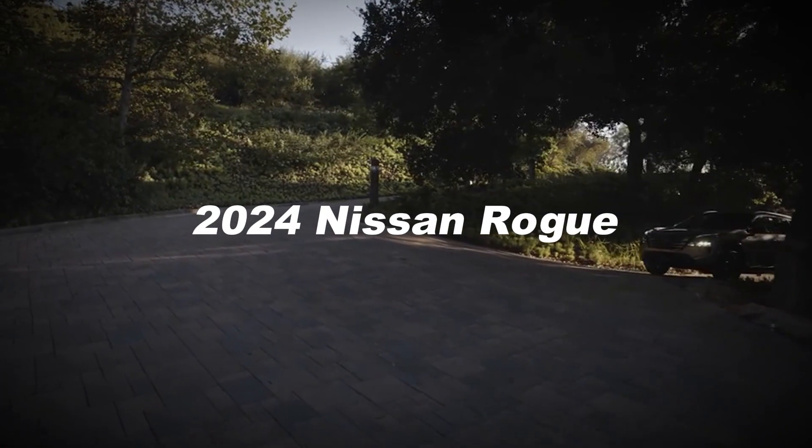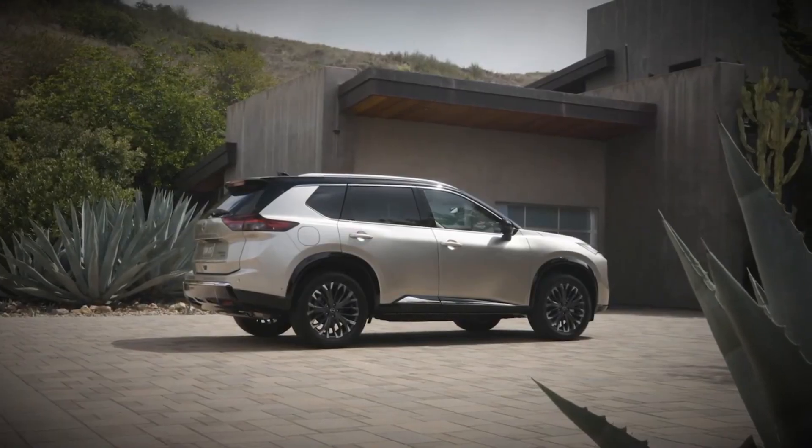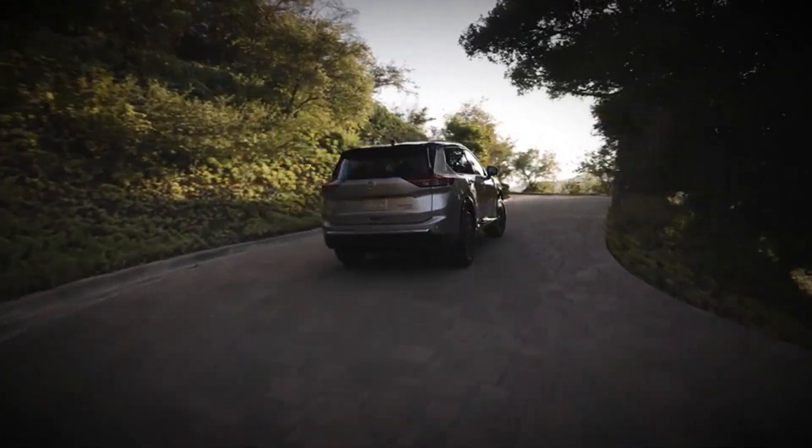Nissan has given its compact SUV, the Rogue, a refreshed look for the 2024 model year. This update includes a more stylish grille, new wheels, and a revised rear bumper.